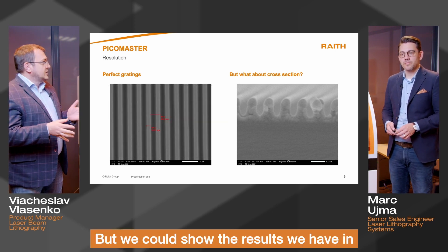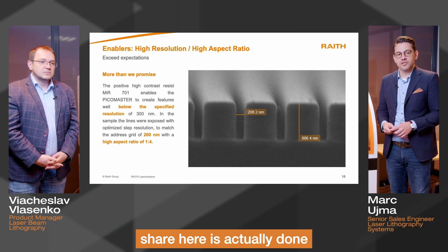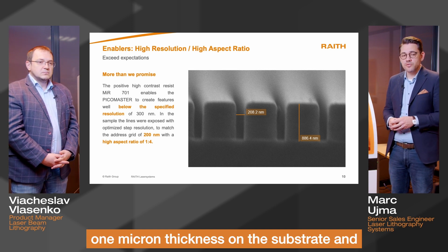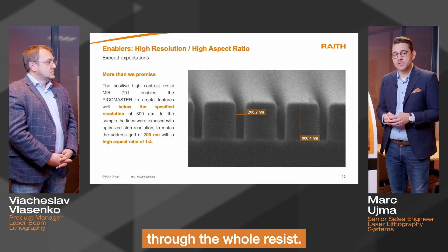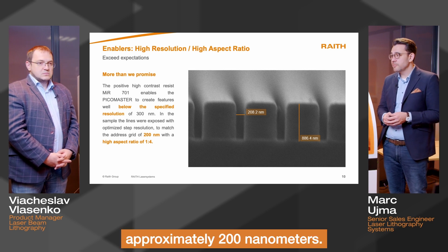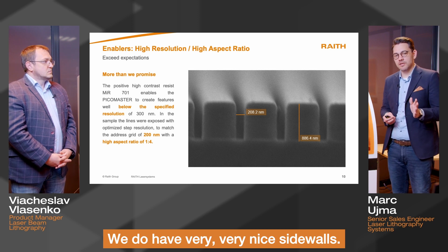But we could show the results we have in our lab. Can you comment on that? Yeah, one of the good results to show here is actually done in positive resist, MIR-701. As you can see, we've coated with about 1 micron thickness on the substrate, and you really have a nice exposure way down through the whole resist. We can actually reach lines that go down to approximately 200 nanometers, and those are perfectly shaped with very nice sidewalls.